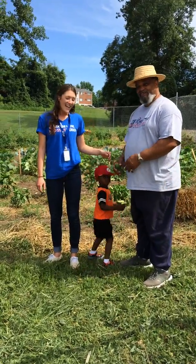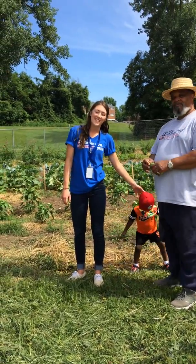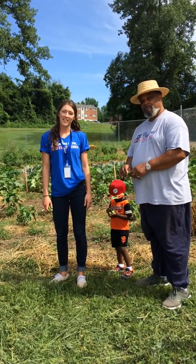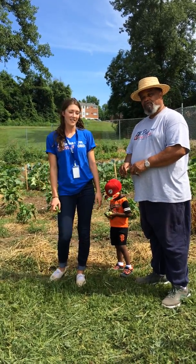We're live at Essek Robinson Garden today. Me and Robert are going to kind of walk you through the garden and show you what we got growing this year.